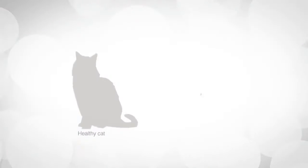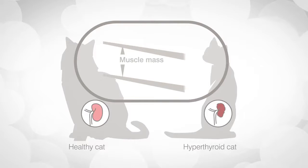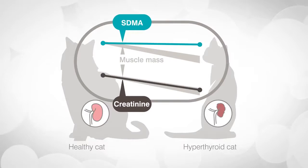SDMA is a novel kidney test that allows veterinarians to diagnose kidney disease earlier than traditional diagnostics. SDMA increases with both acute and chronic kidney disease. Unlike creatinine, SDMA is not impacted by lean muscle mass, making it more reliable for assessing kidney function in poorly muscled or underweight pets.